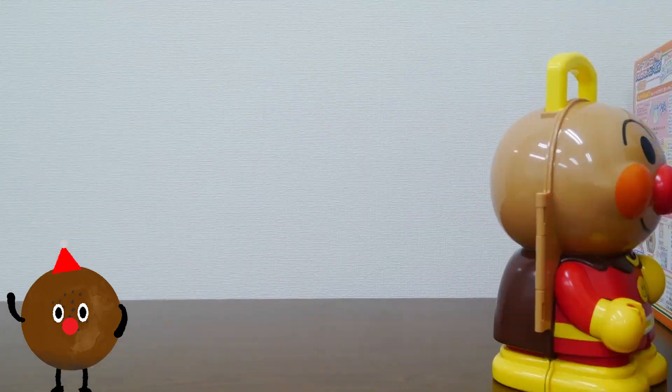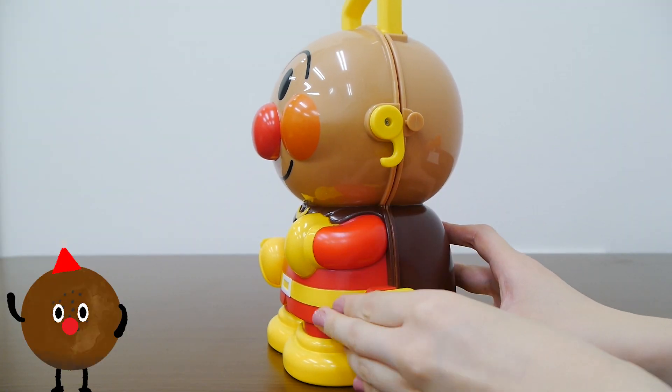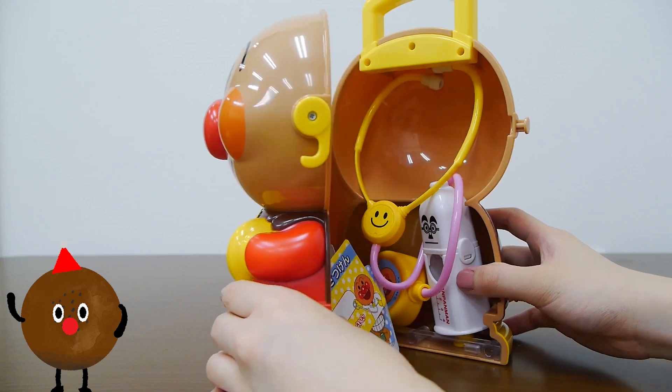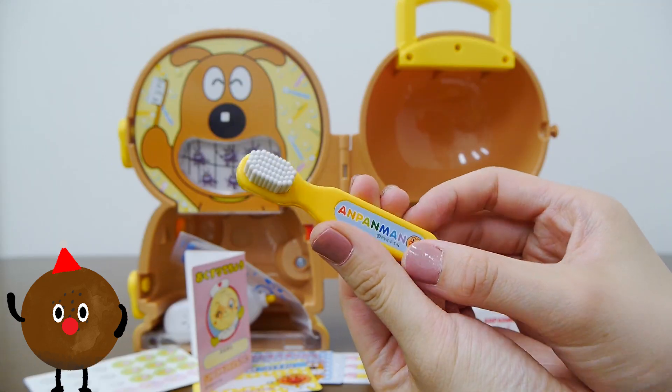Hello there! Today we're going to play with Antpanman's doctor's bag. Let's see what's inside. Oh cool! A toothbrush!